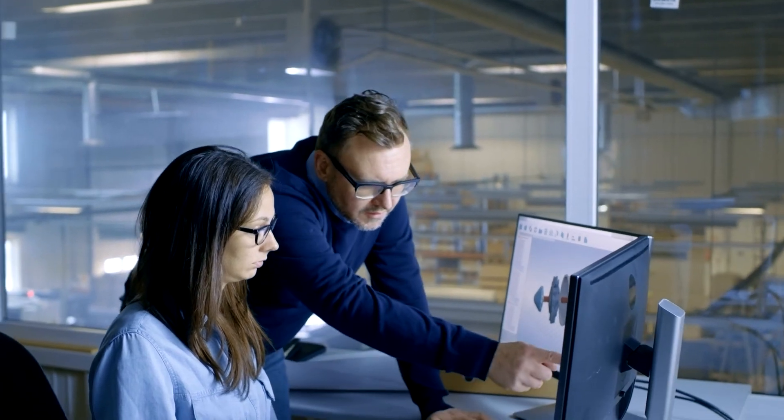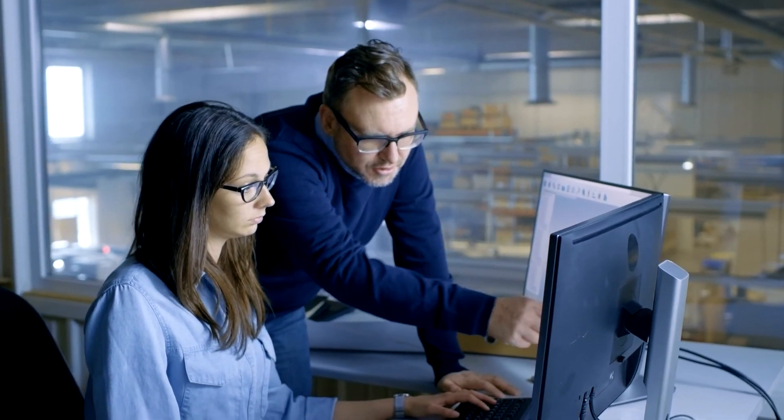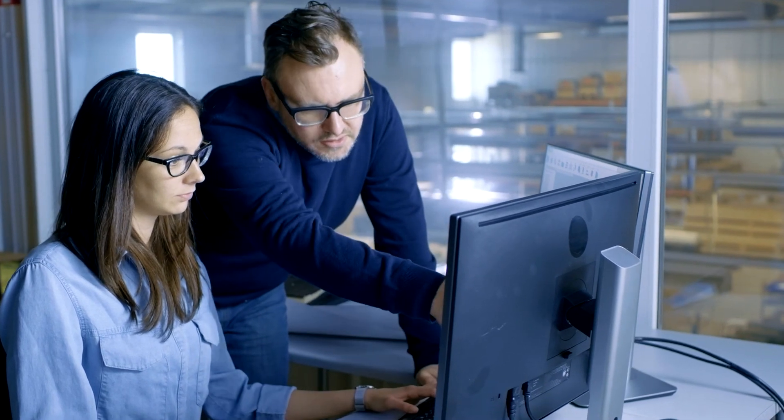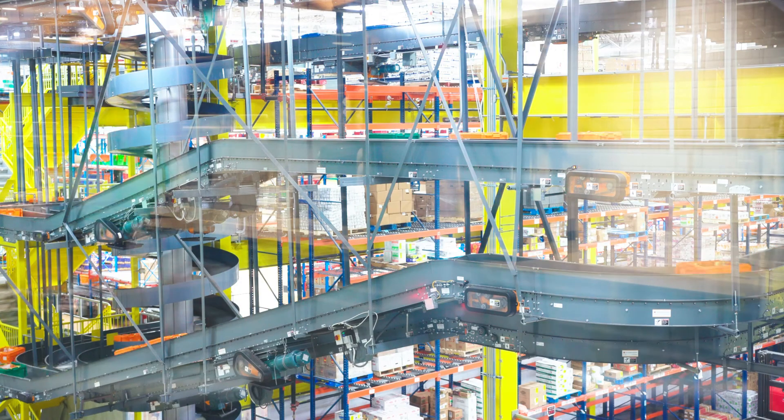Finally, a common software interface means you eliminate the complexities of multi-vendor warehouse automation systems, enabling you to streamline operations with a single software sign-on from one trusted vendor.